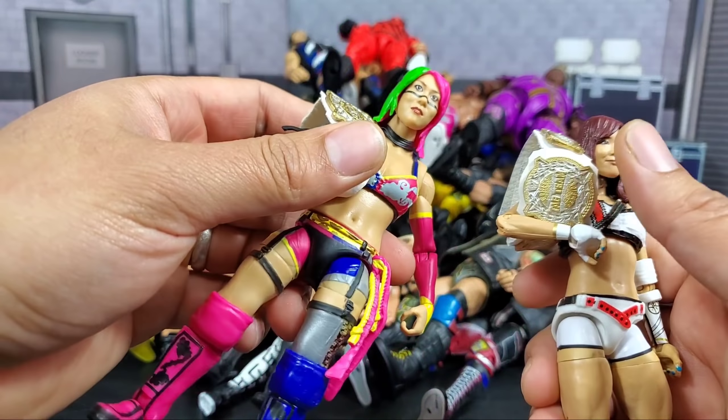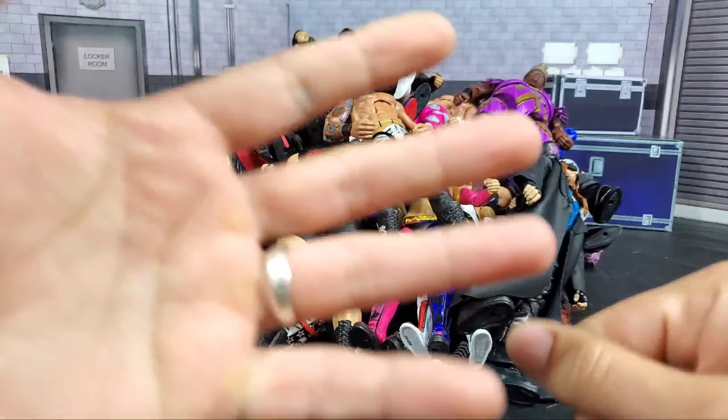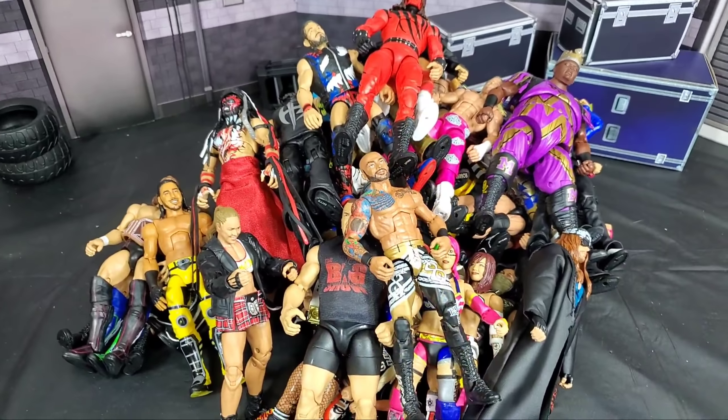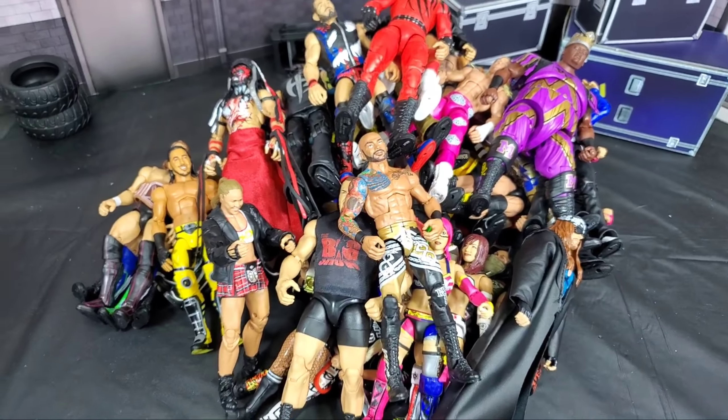The number one figure that really dominated — regardless of him being more of a mid-carder — I have to go with Ricochet. It's got to be my favorite figure of 2019. There were so many positives: a brand new sculpt, a new torso. There was a lot of confusion at first — some people thought it was Seth Rollins, some thought it was Fandango — but Mattel confirmed it was a brand new look. Plus the tattoo work, the likeness of the figure, the entrance gear. That's my number one pick. I want to thank you guys for watching — be sure to hit the subscribe button if you're new to the channel, and we'll see you on the next one.